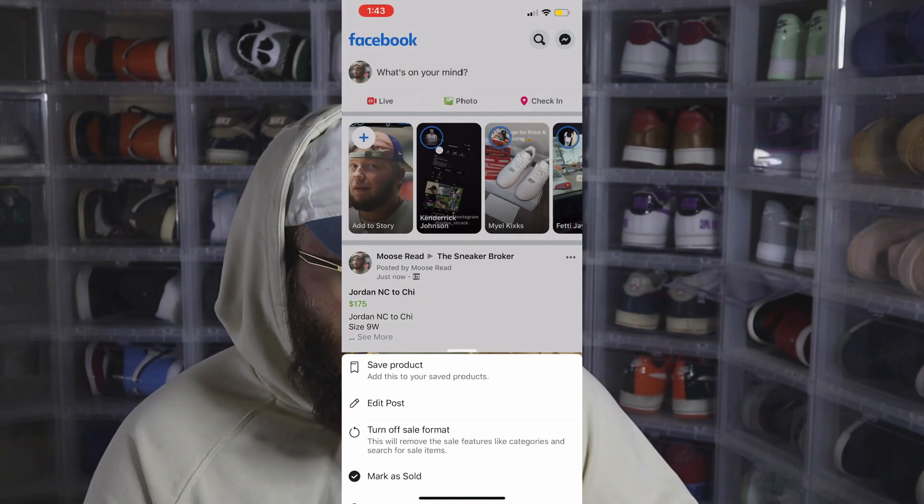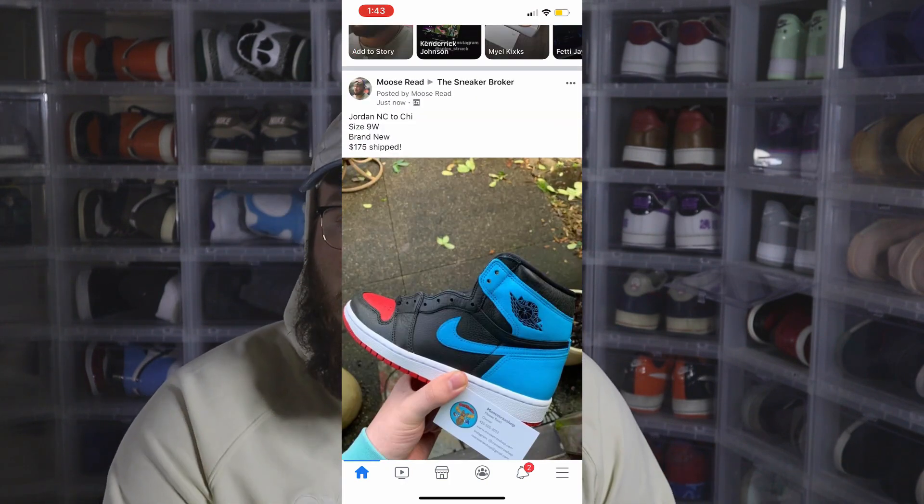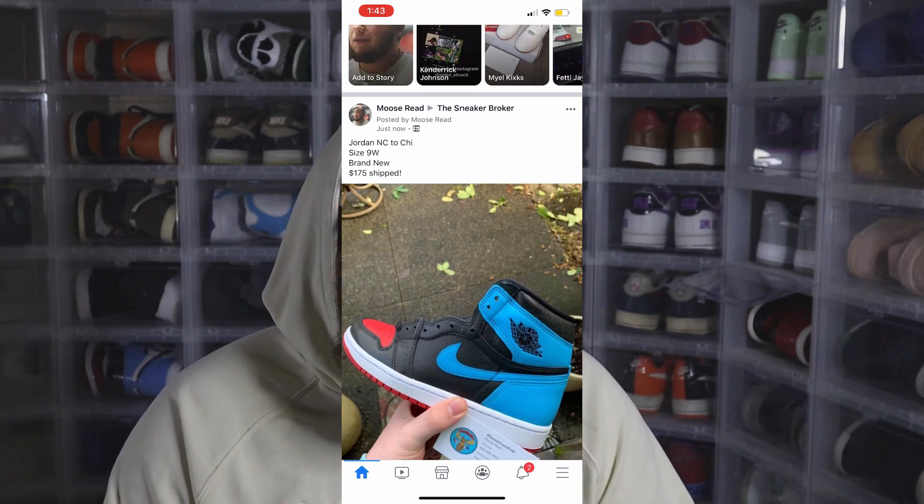I'm going to turn off the for-sale format because it makes it cleaner. And there you go — now people are going to see that post on the Sneaker Broker group. You can do that for so many different groups and all the shoes you have. You just keep doing the same thing — post the same shoe in all the different groups, and do that for all the shoes you have. People are going to message you, maybe negotiate with you, and you guys can figure out whether you can make money on it. That is how you post something on Facebook — it's very, very simple.